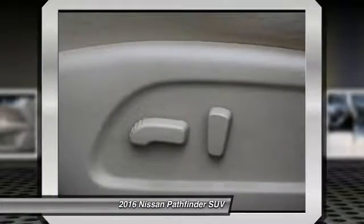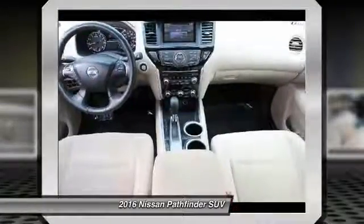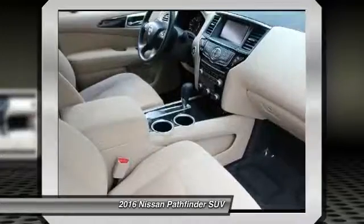Your new ride is just a phone call away. The Pathfinder is waiting for you.